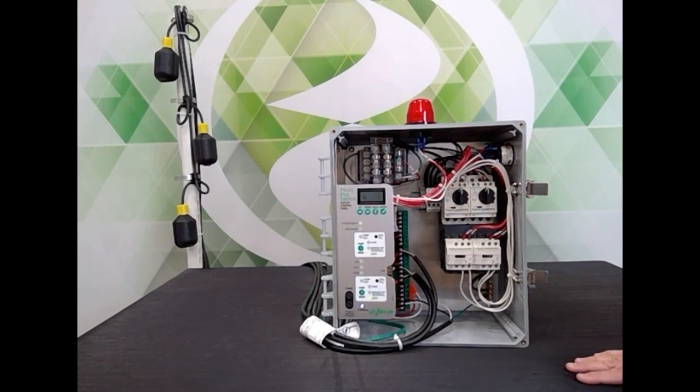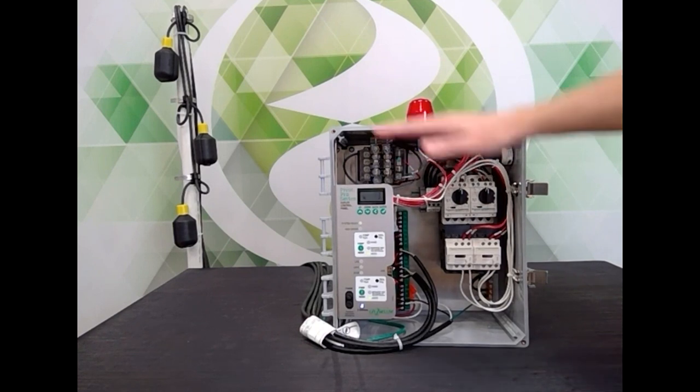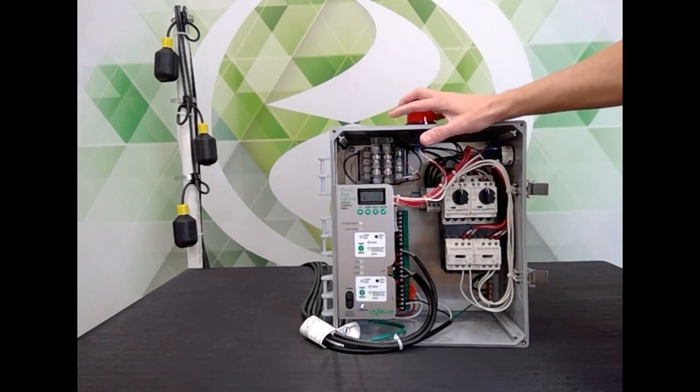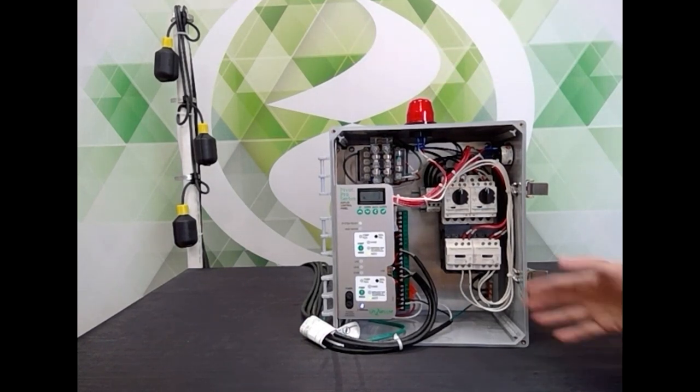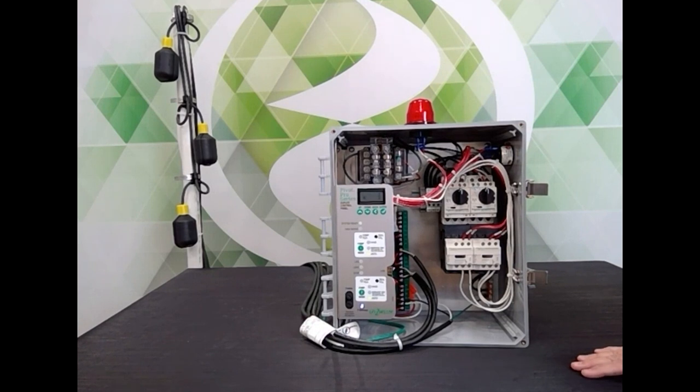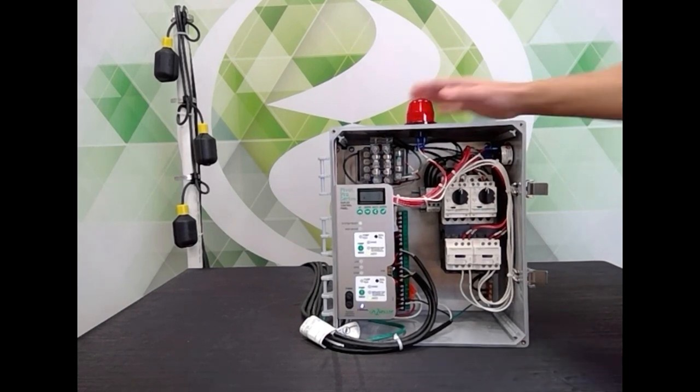The other important feature is the smart float logic. If you've got a float that quits working on the old panels, that was pretty detrimental because it might mean that no pumps turn on. With Pivot, we've very much prioritized running the pumps — you're going to have a pump turn on if at least one of the float switches can come up. On old panels, if your stop float never came up, the pumps wouldn't turn on. The first time you would know a stop float was broken was when the high water float came in and you had an alarm.